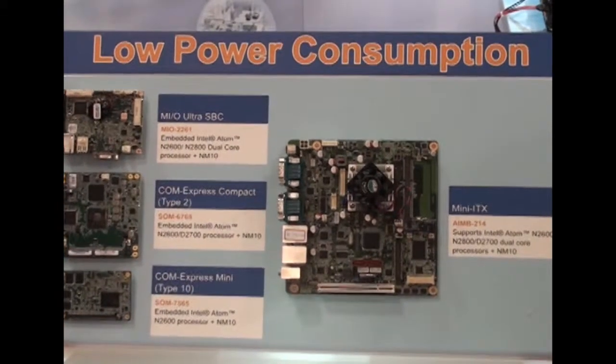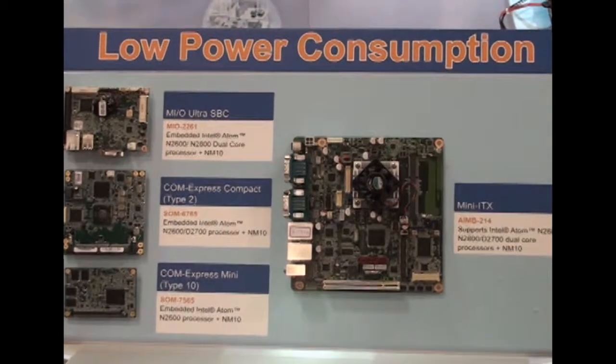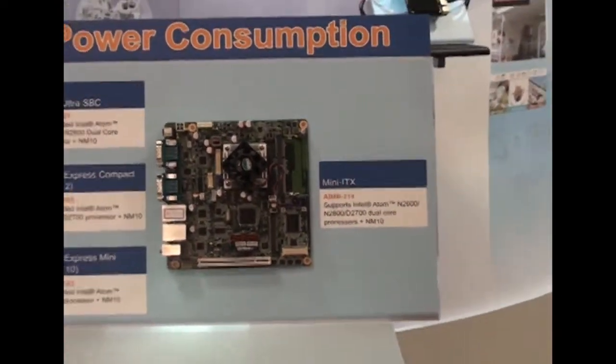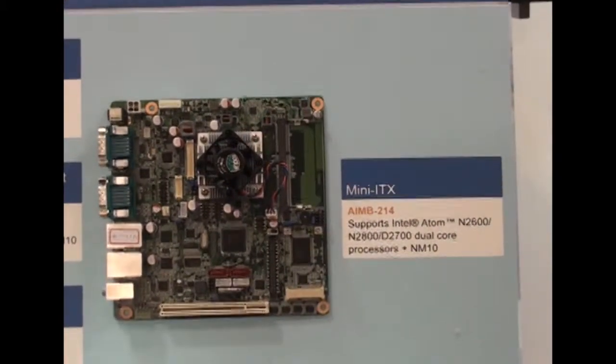Based on this processor family, we introduced the Mini-ITX form factor, which is the AIMV214. It has the largest footprint, but at the same time it offers the most I/O outputs and is the most cost-effective.